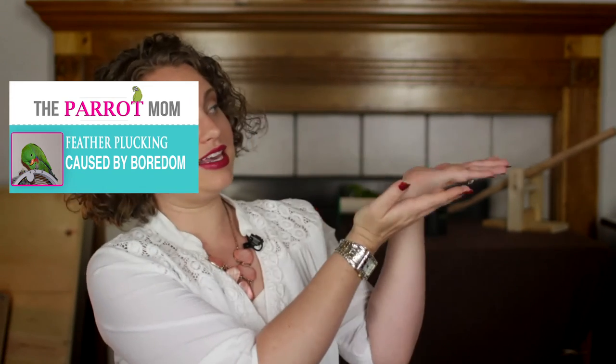Thanks for watching this video. I hope you enjoyed it. If you would like to watch another video about feather plucking dealing more with boredom and loneliness, click here. If you'd rather watch a video about feather plucking caused by cage location and lighting, click right here.